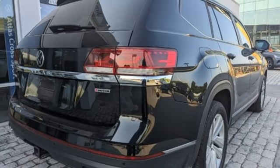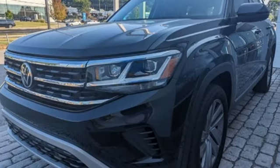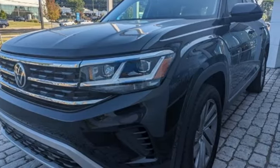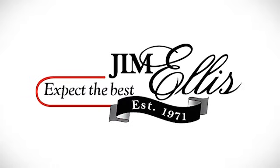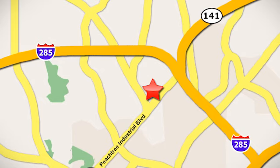Volkswagen — performance you'd expect with the precision of German engineering. The time is now. See it for yourself today. Contact Jim Ellis Volkswagen of Atlanta today, or stop on by. We're conveniently located inside I-285 on Peachtree Industrial.